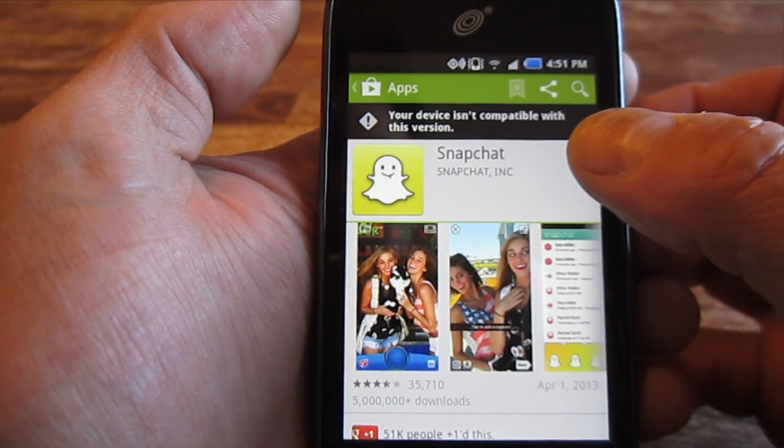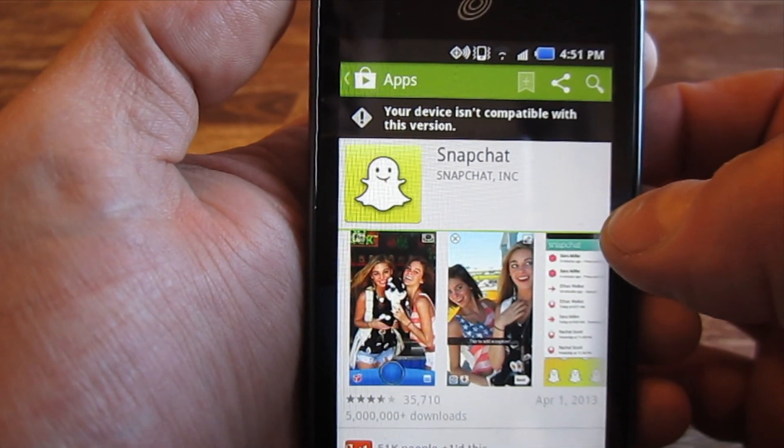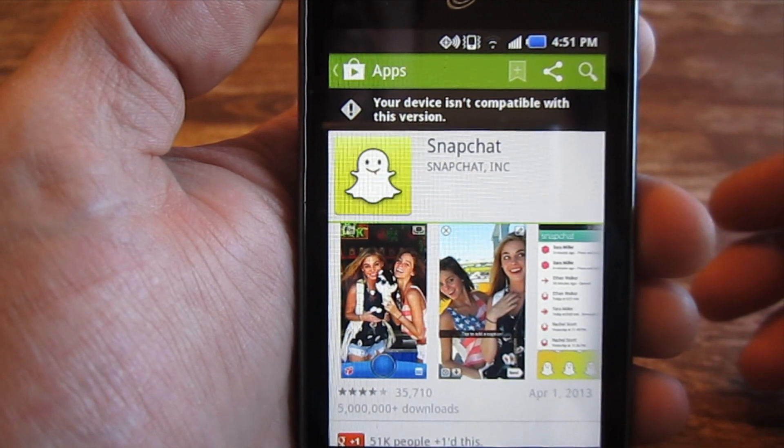One of the questions was: can you use Snapchat on it? You can see here, I'm at the Play Store, and it says your device isn't compatible with this version. So unless you can find a hacked version out in the forums somewhere, the answer to that would be no.